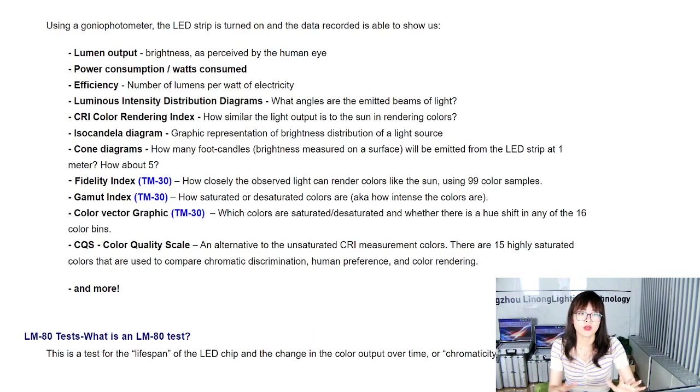From the LM79 test, we measure lumen output — the brightness perceived by the human eye — as well as power consumption and efficiency in lumens per watt. We also obtain luminous intensity distribution diagrams, CRI for color accuracy, the iso-candela diagram, the cone diagram, fidelity index, government-indexed color vector graphics, and the CQS score. I will explain these further in my next slides.